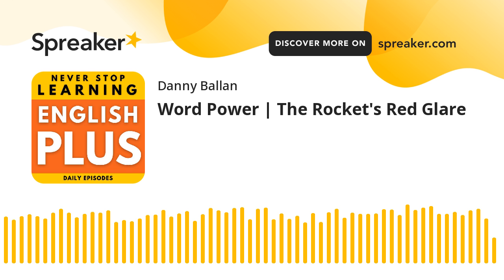We are launching our premium services at English Plus starting from next week. If you want to become a premium member of English Plus, you will have a lot of benefits — including a word power course starting next week, grammar courses, business English courses, an exclusive book club, and many other benefits. You can find the link to Patreon in the description of this episode. Go to Patreon, become a patron, and become a premium member of English Plus.